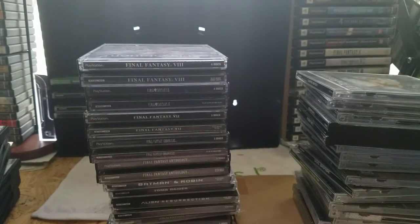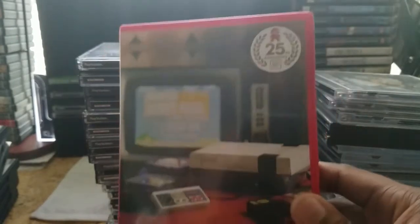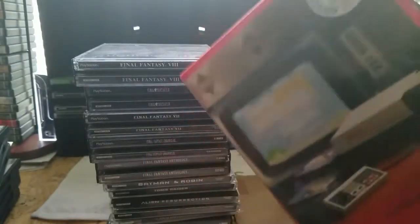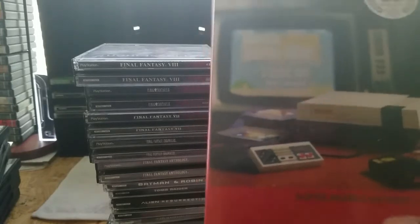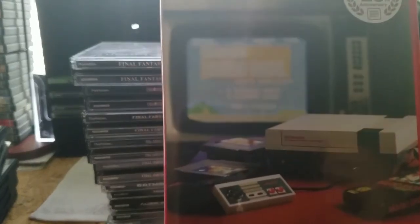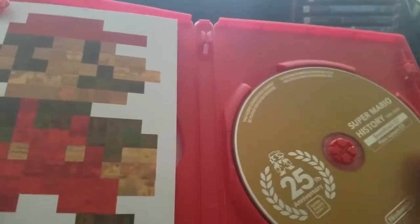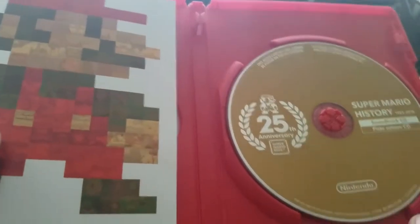In the next video I'll begin to show the PS2 games since I have so many. I'll do a part two for PlayStation. As a little oddball I just picked up, this is a Super Mario 25th Anniversary soundtrack. A friend who owns a video game store told me this came out with the red Wii 25th Anniversary Edition. He sold it to me for a couple of bucks.